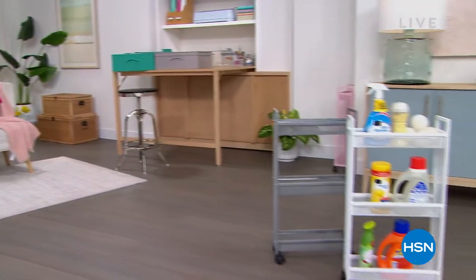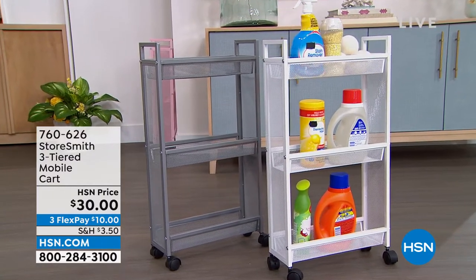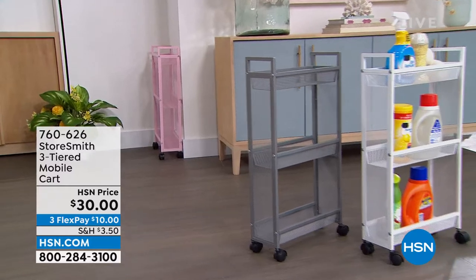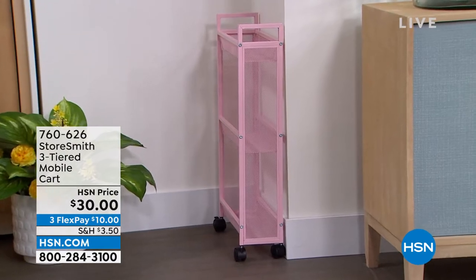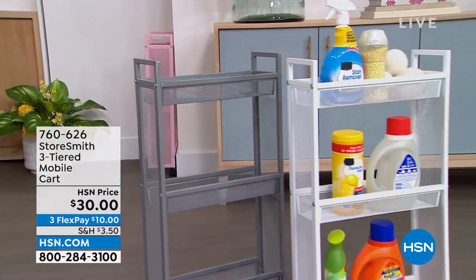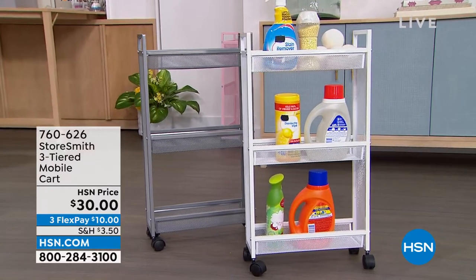First up is the three-tiered slim cart. I love the size of this because a lot of times in our laundry room or bathroom there are tight spaces — not a lot of room to add shelves or storage. This is going to fit really well in those spaces. It's only about five inches off the wall, but you still have a lot of room with three different tiers. You also have three colors: blush, gray, and crisp white. That is only thirty dollars — a new price.